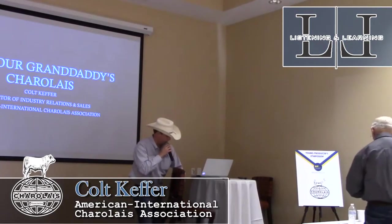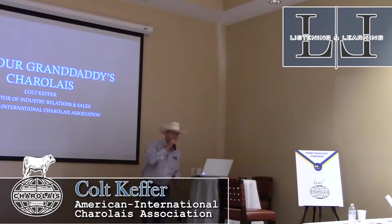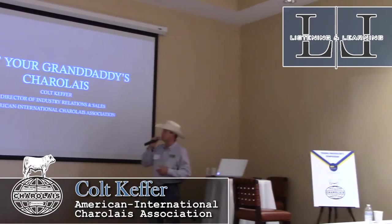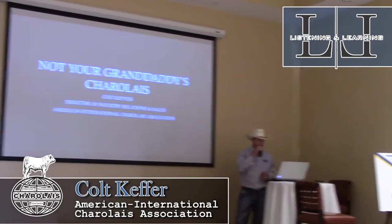We're going to go ahead and get started. This first presentation is more or less an overview of some of the things you might hear today from some of the other presenters, some of the programs we've got at the AICA, and some questions that have kind of been floating out there throughout the spring. I just wanted to start with a presentation that went over a handful of those things.